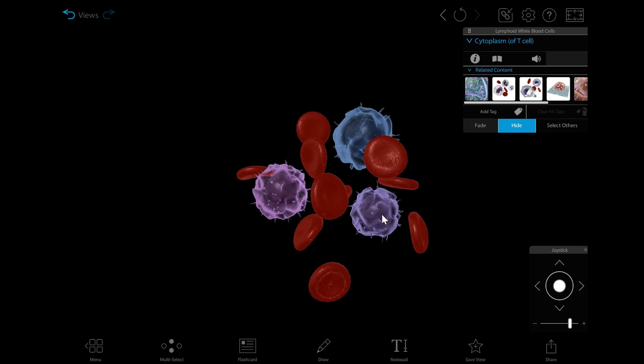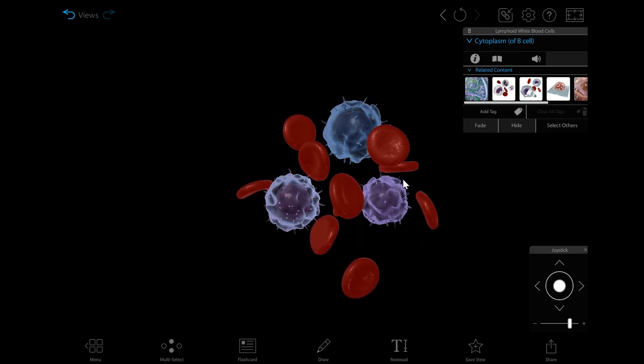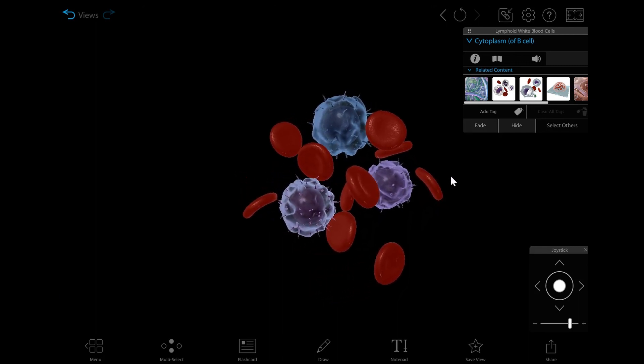We can see these different types of white blood cells up close in Visible Biology. B and T cells play important roles in the body's adaptive immune response to pathogens, and natural killer cells are an important component of the body's innate immune response.